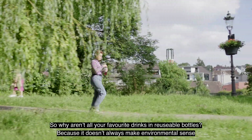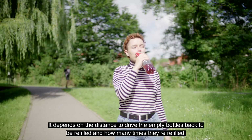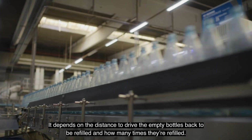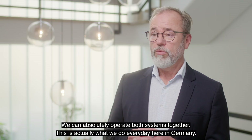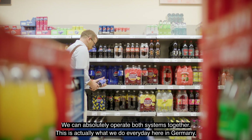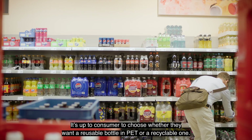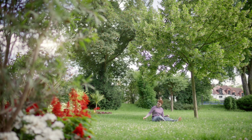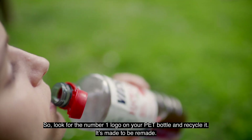So why aren't all your favourite drinks in reusable bottles? Because it doesn't always make environmental sense. It depends on the distance to drive the empty bottles back to be refilled, and how many times they're refilled. This means recycling and reusing are complementary ways to end waste — we can absolutely operate both systems together. This is actually what we do every day in Germany. It's up to consumers to choose whether they want a reusable PET bottle or a recyclable one. So look for the number one logo on your PET bottle and recycle it — it's made to be remade.